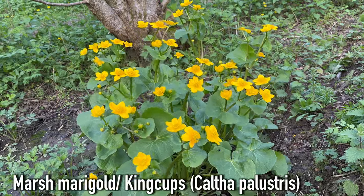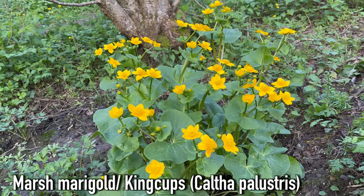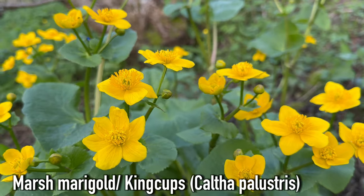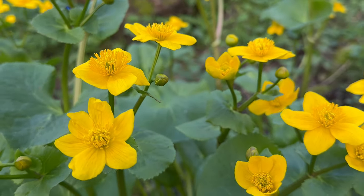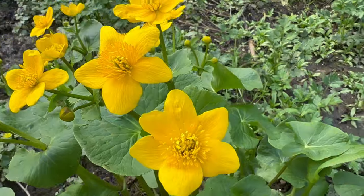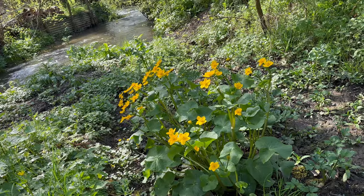This is Marsh Marigold, Caltha palustris, also known as King Cups. It's in the Buttercup family. They aren't actually related to true marigolds, which are from the Daisy or Asteraceae family. From late March to July these large golden flowers can be seen in damp areas like marshes, damp woodlands, and next to ponds and streams.